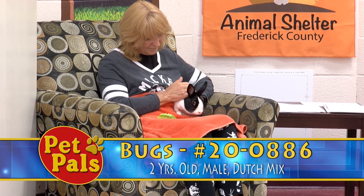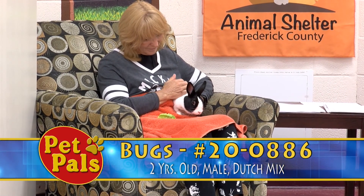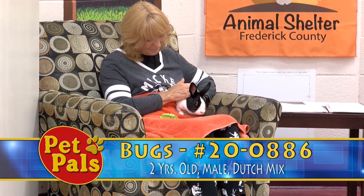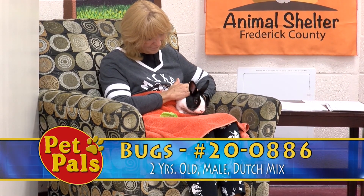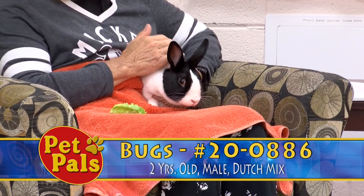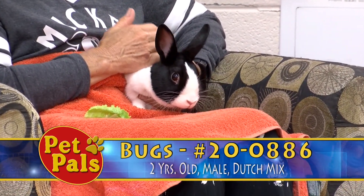If you are interested in Bugs, all of our rabbits are adopted for a fee of $50. He's not neutered, but he will be neutered before he leaves. If you're interested in Bugs, you can stop by and visit 1832 Rosemont Avenue. Thank you.